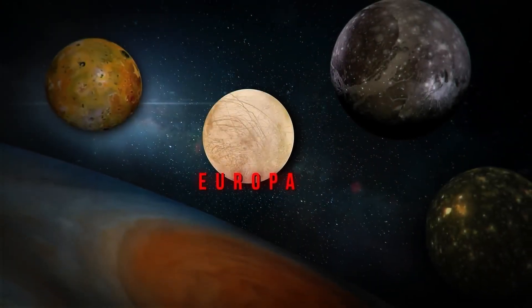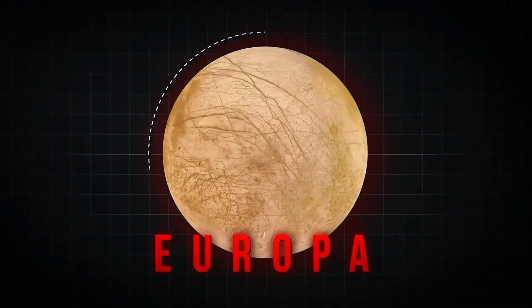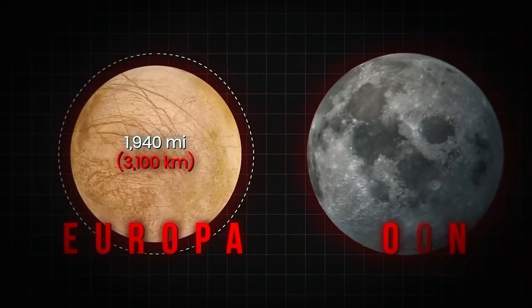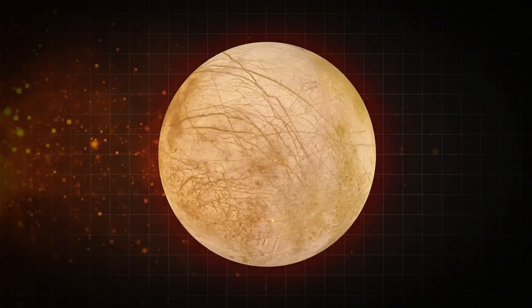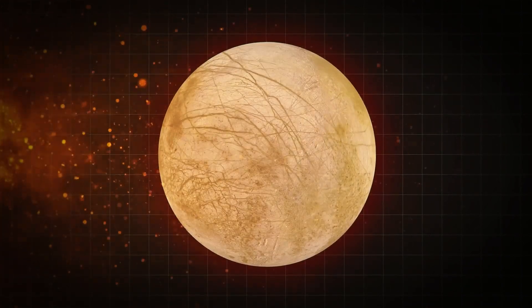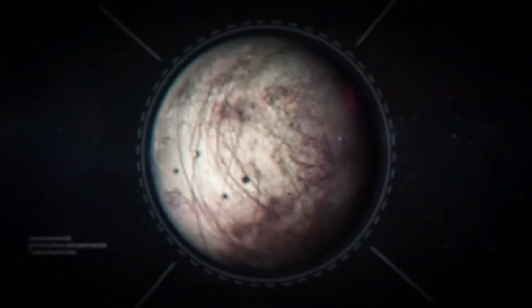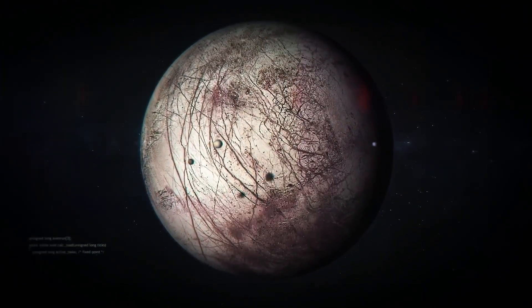Europa is a small moon, about 90% the size of Earth's moon, and is covered in a thick, cracked ice sheet. Temperatures on the surface drop to a chilling minus 50 degrees Celsius, and the moon is bombarded by intense radiation from Jupiter. Yet, despite these extreme conditions, Europa has become one of the most promising places to search for extraterrestrial life.